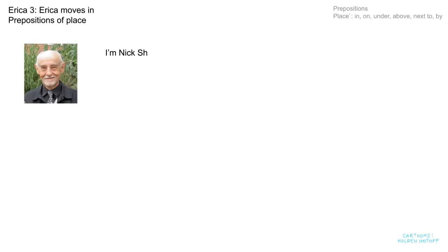Hi everyone. I'm Nick Sheppard. Welcome to my channel. This is episode 3 in Erica's life at university. Today she is moving into her room in college. Where will she put everything?